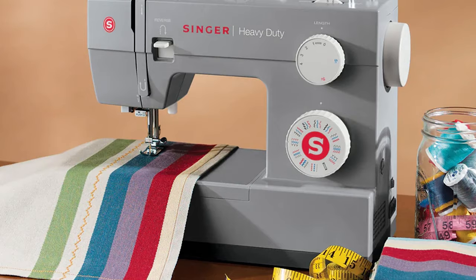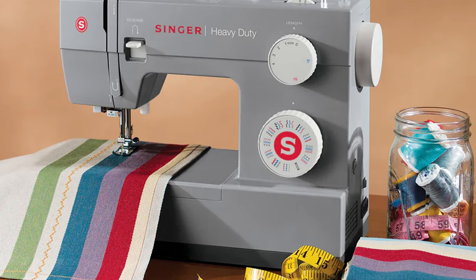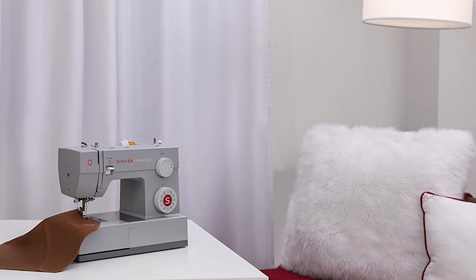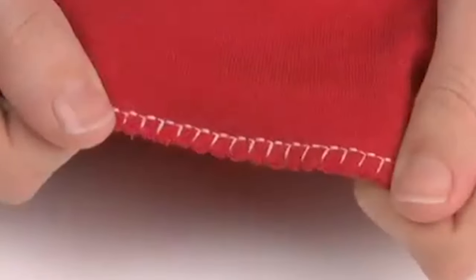Another great similarity and advantage of these sewing machines is the one-step fully automatic buttonhole. This is a good feature for beginners as well as intermediate sewists, as it eases the process of making buttonholes. Both sewing machines also have a dial at the front which can be used for adjusting the stitch length easily.